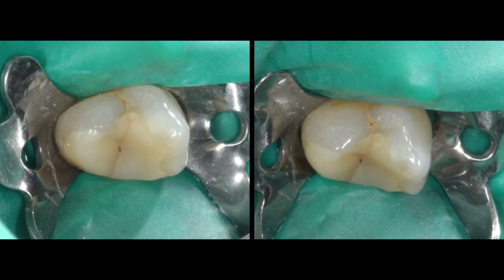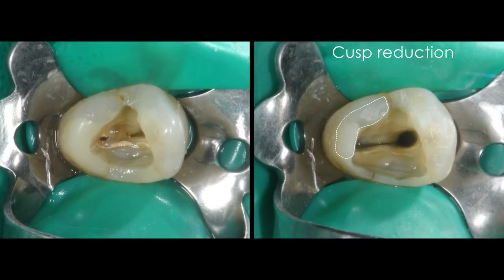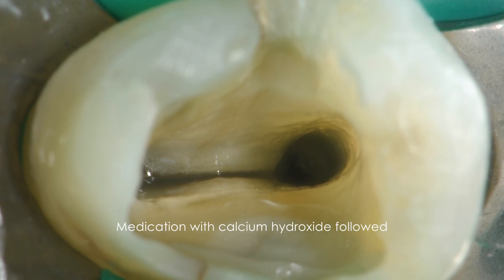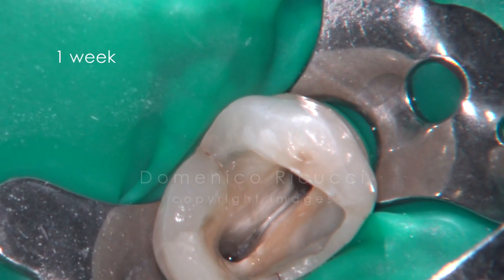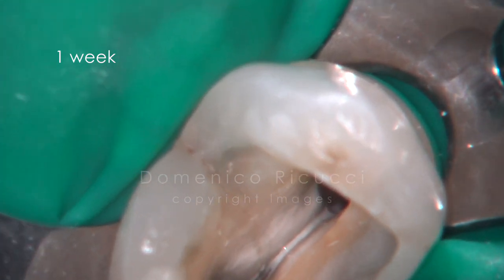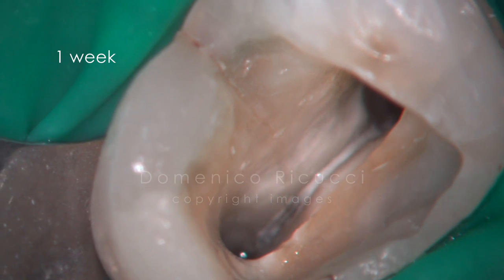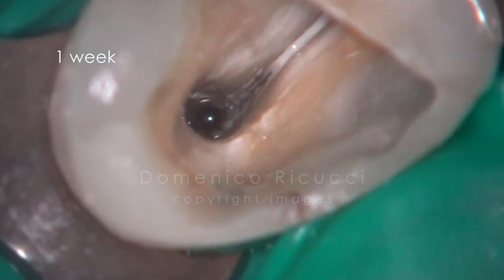Emergency treatment consisting of access cavity preparation and debridement of the coronal two-thirds was performed. Canals were medicated with calcium hydroxide. Symptoms regressed in the successive days, and after one week, canals were re-accessed and calcium hydroxide was removed by irrigation.